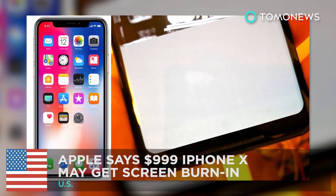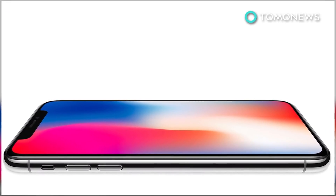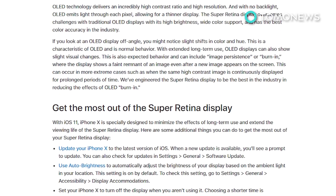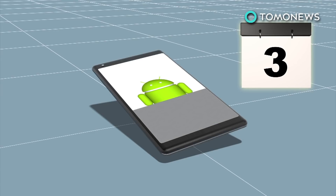Apple says the new thousand-dollar iPhone X may get screen burn. Apple's support page for the device notes that in extremely rare cases, the iPhone X OLED screen may suffer from burn-in. Some Pixel 2 XL users experienced this last month. It's like a ghost image left over from a high-contrast image that's been displayed for long periods of time.